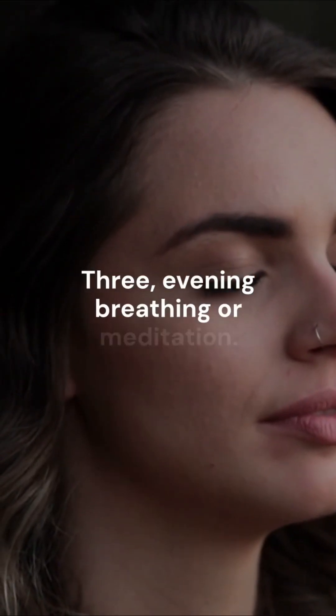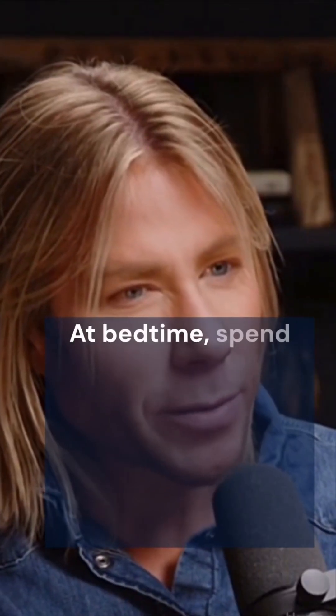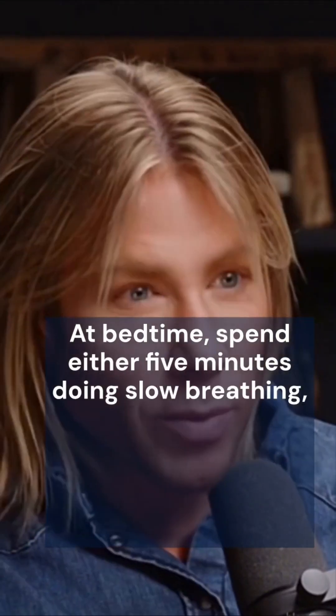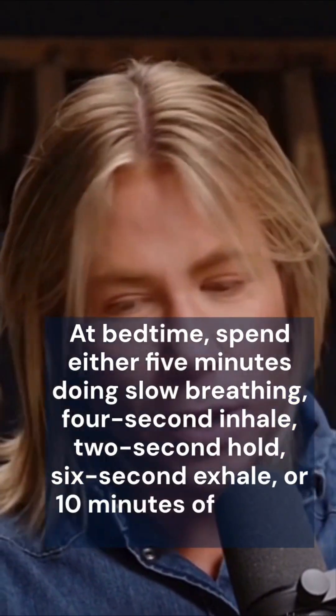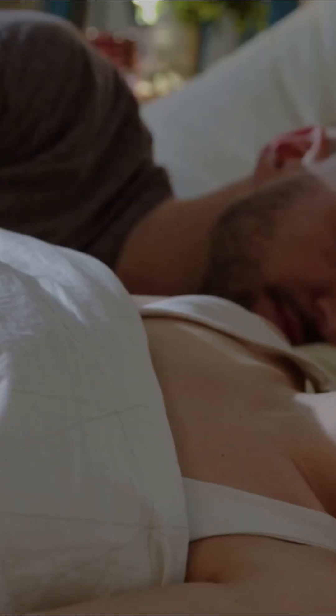3. Evening breathing or meditation. At bedtime, spend either five minutes doing slow breathing — four-second inhale, two-second hold, six-second exhale — or 10 minutes of guided meditation.